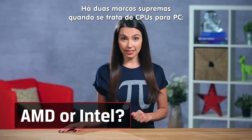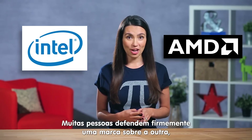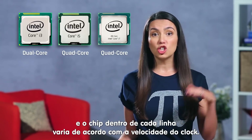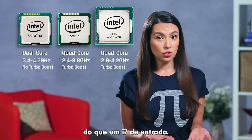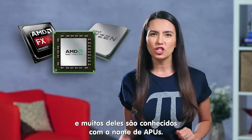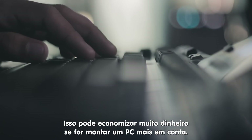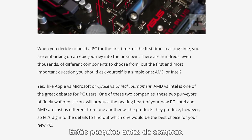Two brands reign supreme when it comes to PC CPUs: AMD and Intel. Many people staunchly favor one brand over another, but lately they seem to be pretty neck and neck in terms of performance. Intel's i3, i5, and i7 lines are divided by number of cores, and the chips within each line vary in clock speed. A top-of-the-line i5 might be a better choice for you than an entry-level i7. AMD offers a bunch of great processors, many of which are known as APUs, because they combine the CPU and the GPU graphics on one chip, saving you a lot of money if you're building a budget gaming rig. There are countless comparisons online between the latest AMD and Intel processors, so do your homework before you buy.